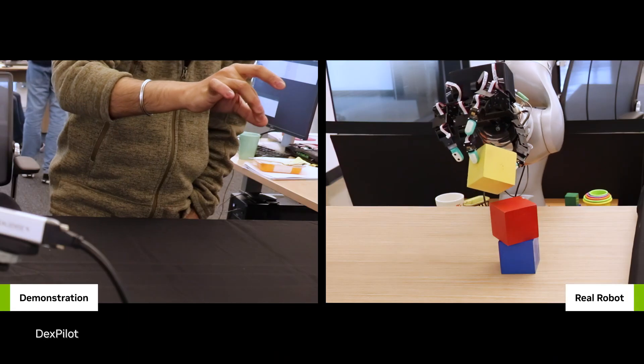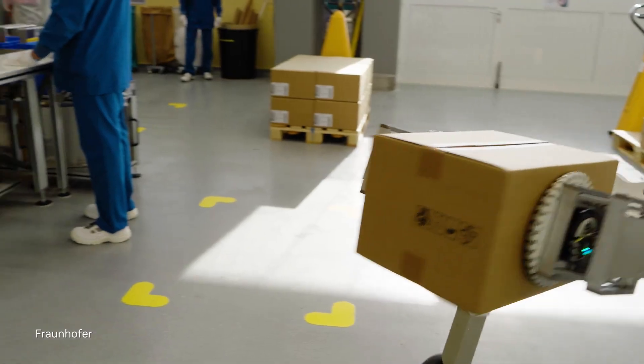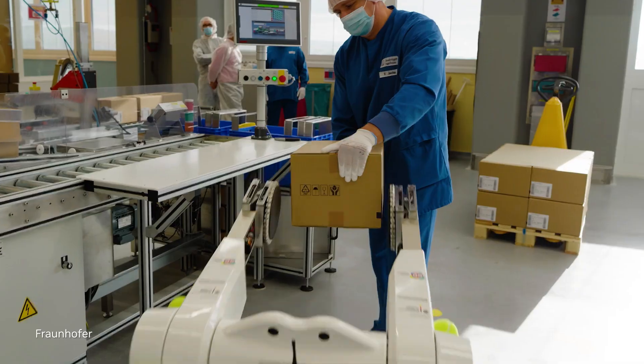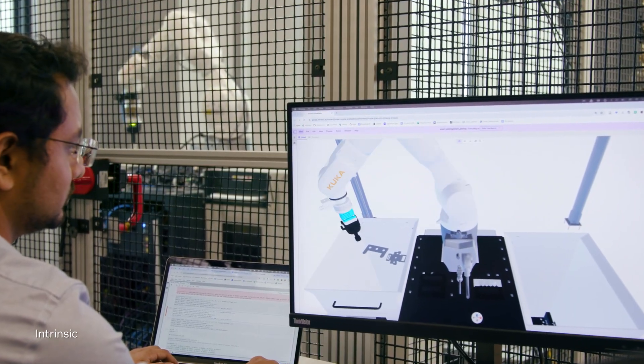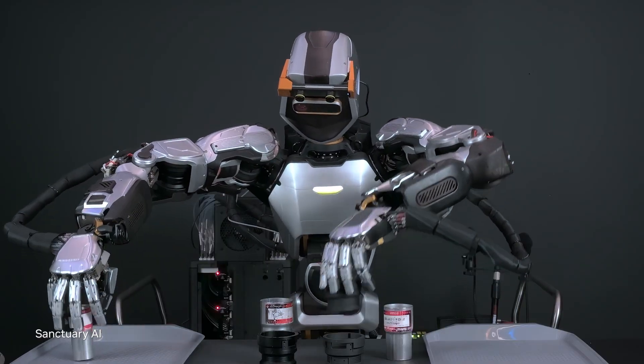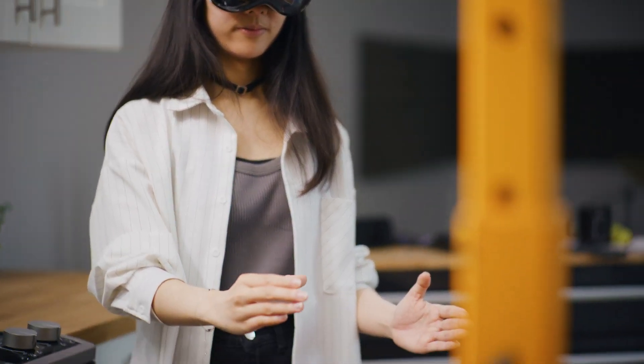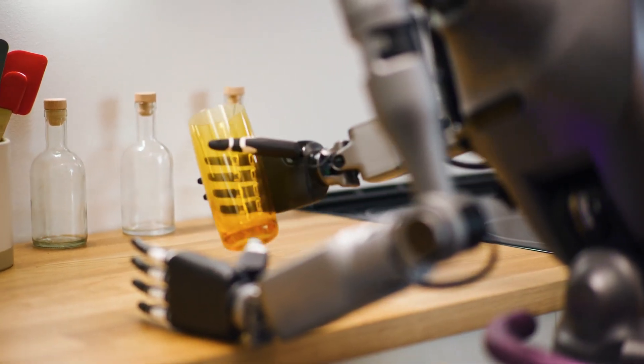The era of physical AI is here. Physical AI models that can understand and interact with the physical world will embody robots — many will be humanoid robots. Developing these advanced robots is complex, requiring vast amounts of data and workload orchestration across diverse computing infrastructures.